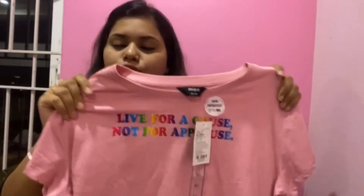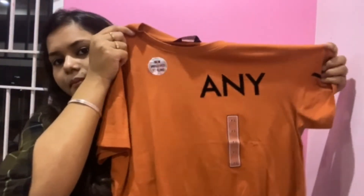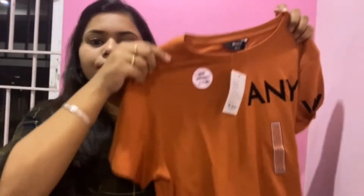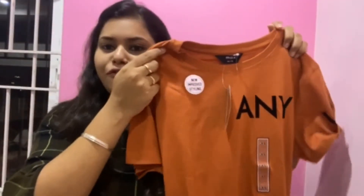This top can be paired with jeans — you can tuck it in or grab a picture with your jeans. It is very comfortable. The price is ₹349 rupees.